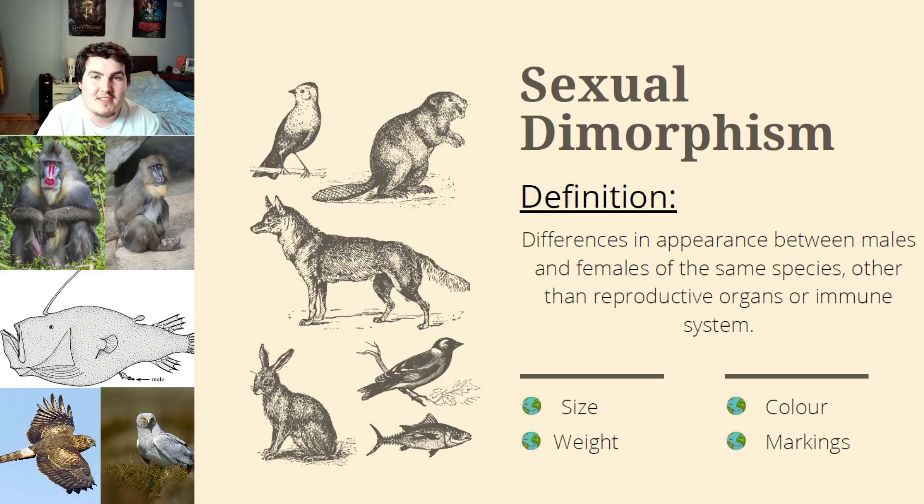Next up we have the triple wart sea devil, which besides its cool name is known for being a deep ocean dweller — probably familiar from anglerfish in Finding Nemo. These are very interesting as females can be up to 12 inches whereas males are only one inch. The male is essentially a parasite on the female: it attaches itself to her, their circulatory systems conjoin, the female sustains the male for the rest of its life, and in return the male provides the female with semen to produce offspring.